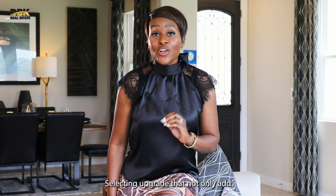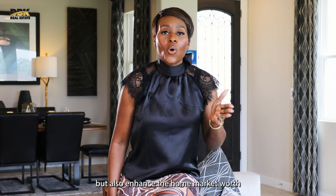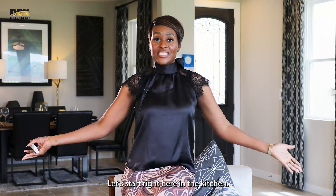Today we are diving into one of the most exciting aspects of building your dream home: selecting upgrades that not only add personal value but also enhance the home's market worth in the long run. Let's explore some upgrades that are definitely worth considering. Hello guys, I am Danielle Bilombulich with VTBK Real Estate. Let's start right here in the kitchen.